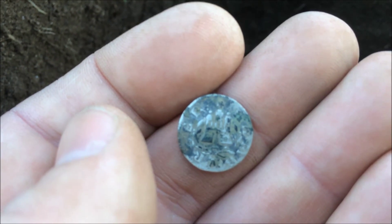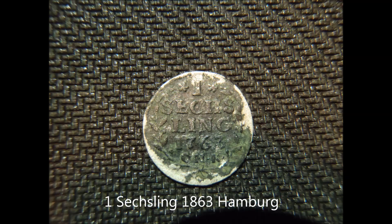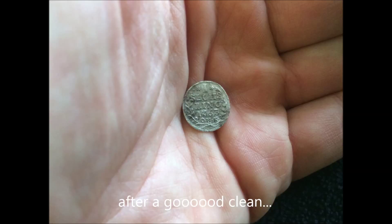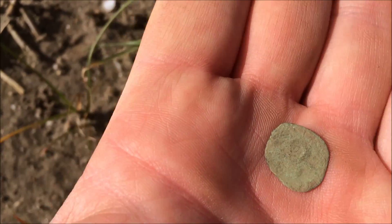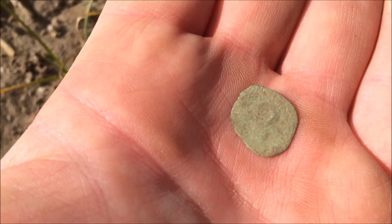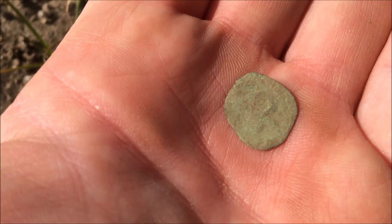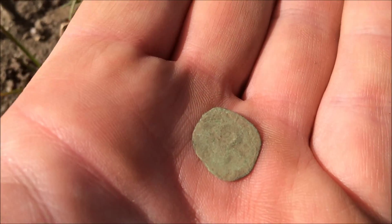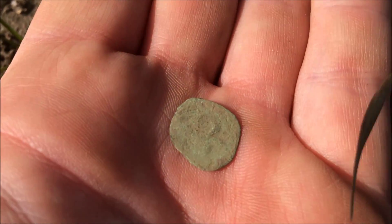I'll move on, see if I can find some more. I just found this — it's all coming from 1200 to 1300. It's a Christopher. He's always incredible. Nice find.